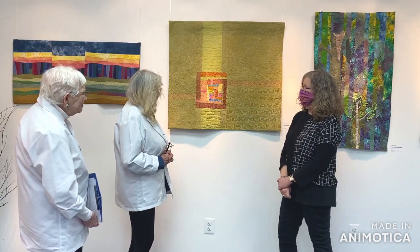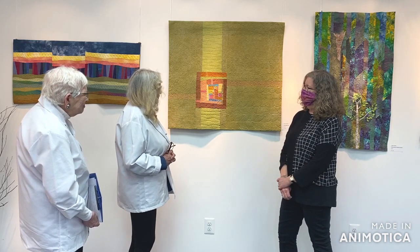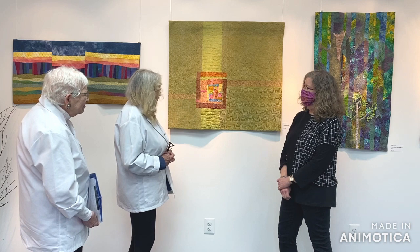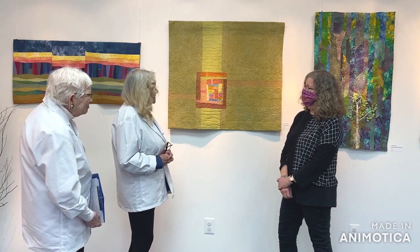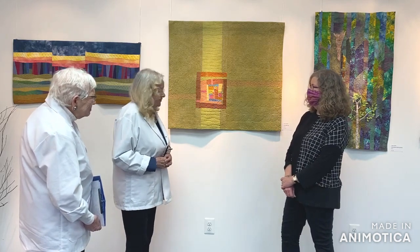Each section of the quilt has a different stitching motif to create a lot of dimension and texture in all this negative space. It really does create varying textures with the quilting. It's been exhibited before and has gone around to lots of different places. It's exceptional.